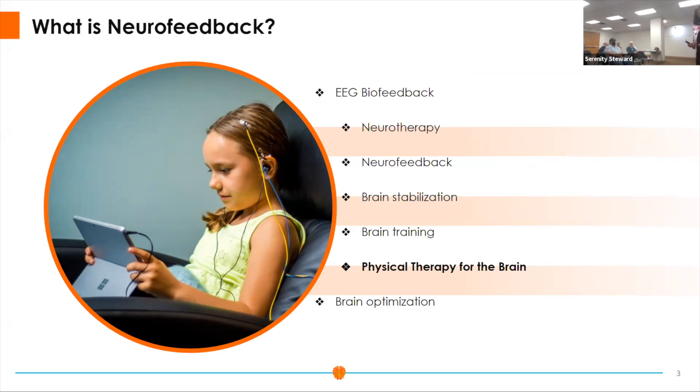Think about neurofeedback — one of the best ways I describe it is physical therapy for the brain. We have different types of treatments that you've experienced with brain injuries, and neurofeedback is one where we're directly able to assess what regions of the brain are still struggling and how we can get those areas strengthened. Where is the fragility in the brain, and what can we do to strengthen that area? That's where the placement of my sensors becomes a very critical part of my treatment.